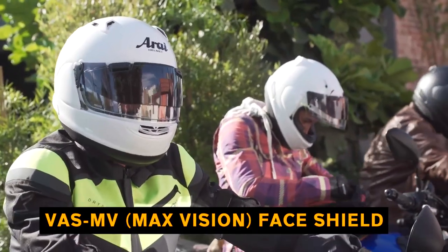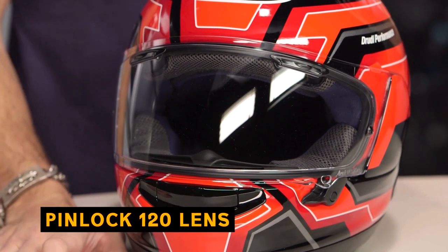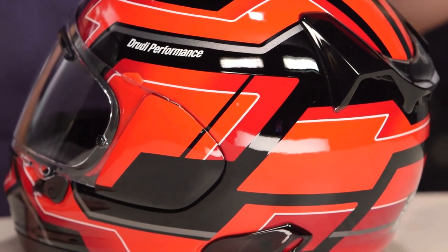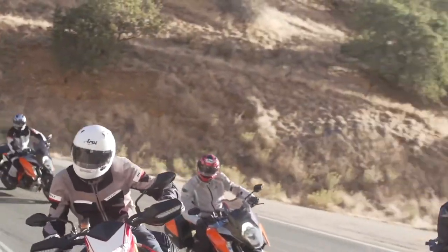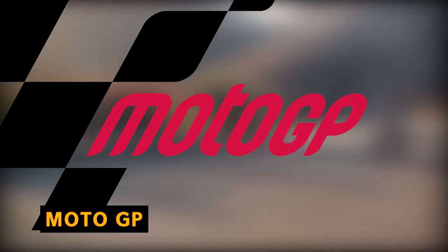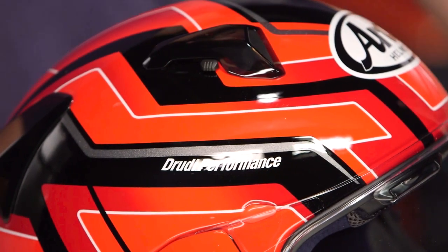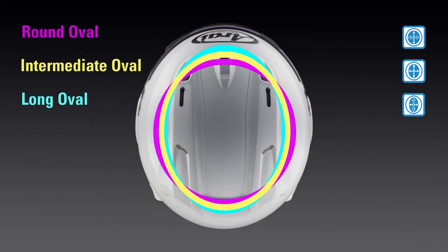The detachable Eco-Pure cheek pads have emergency release tabs for the first time in the Signet series, along with speaker pockets for simple installation of communication equipment. Each helmet comes with a VAS-MV max-vision face shield and a Pinlock 120 lens for clearer vision forward. The Pinlock 120 lens was created for demanding situations including racing or adventure riding, with exceptional performance demonstrated in MotoGP, WSBK, Formula 1, and others. With the Signet X, the Signet series remains the preferred helmet for riders with a more long oval skull shape.